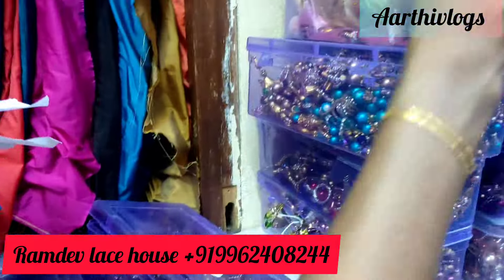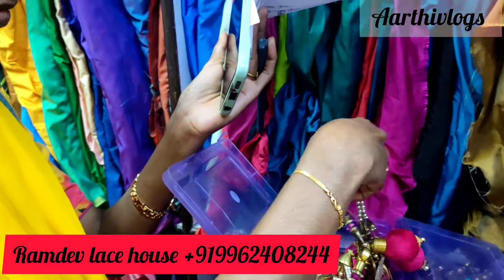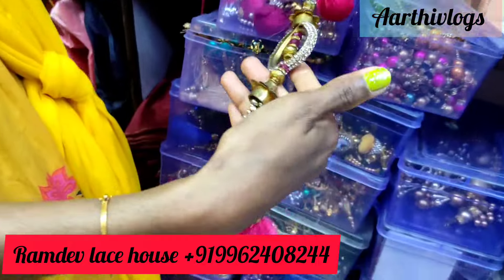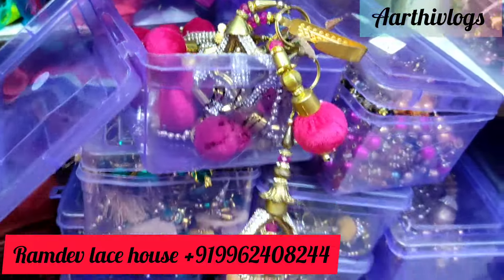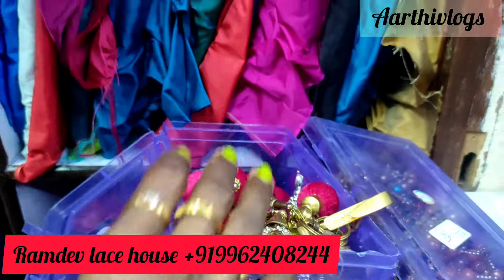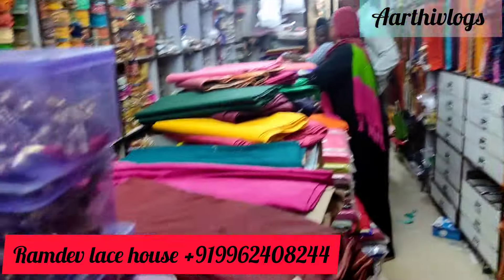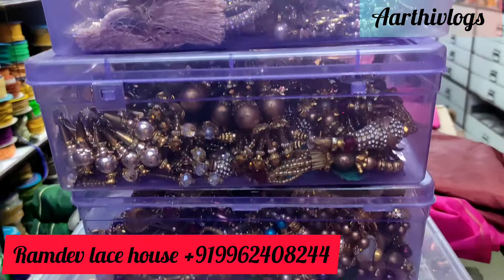You have to tell them your inner requirement. If something is not available, you can arrange pictures and they can arrange it for you. If you are going to find a specific stone or color, they will arrange it. Within two days, it will reach you. If you have a requirement, they will arrange it.